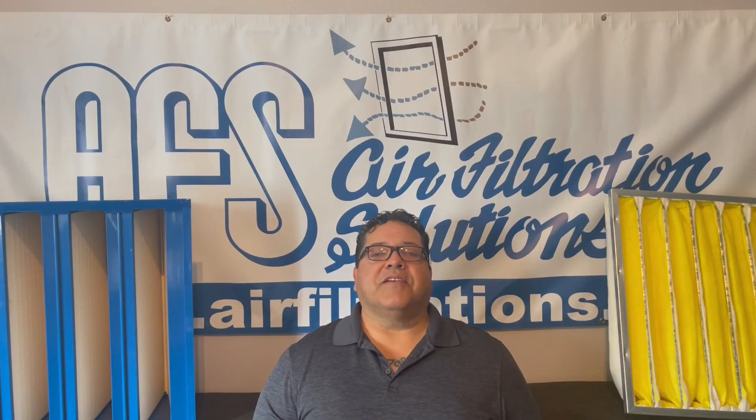Hey everybody, Phil Clemente here with Air Filtration Solutions. Today I'm going to be comparing some air filters for hospitals or any other healthcare facility. They are sometimes referred to as final filters or primary filters. Here we have the Fiberbond Multi Wedge 95, and here we have the very popular mini pleat V-Cell — both very good filters, probably the tops in the industry right now.